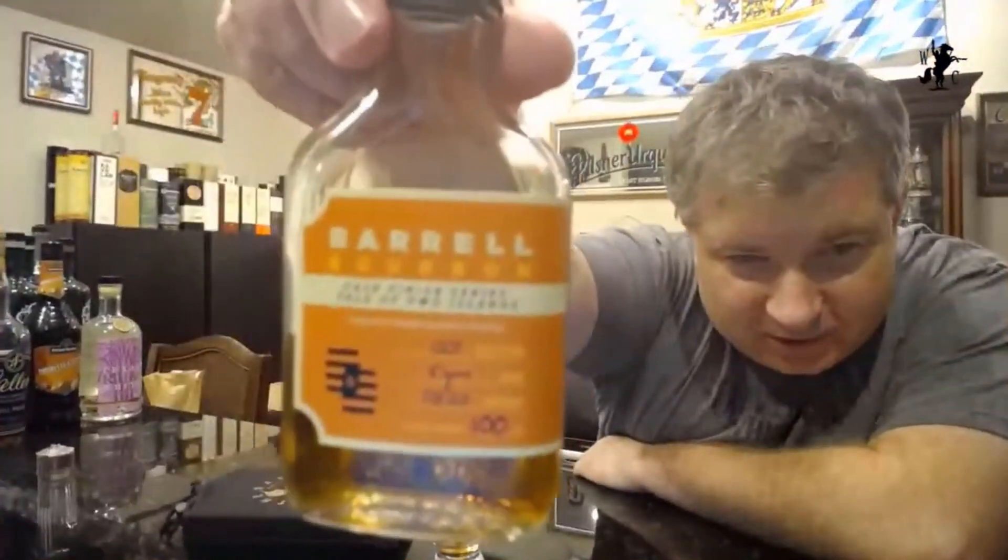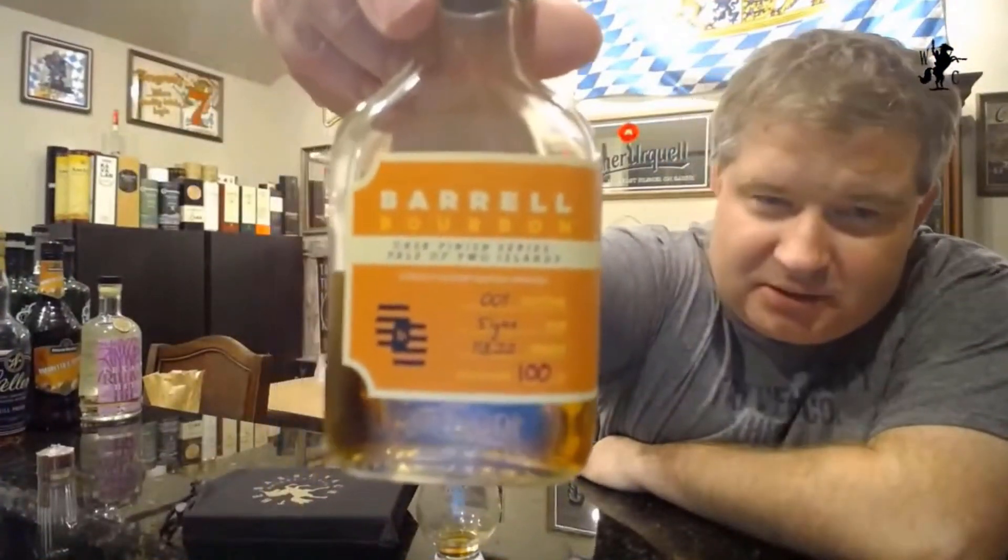Matt, what did Barrel send us this time? Barrel sent us this fun little sample — Barrel Bourbon, the Cashier's Tale of Two Islands. It's 118.2 proof, a five-year-old batch one distilled in Indiana with a 5, 6, 9-year-old, and then in Maryland with a 5 and 16-year-old. Both were finished in a Tale of Two Islands rum cask that was then finished in an Islay cask from 2018. The mash bill is 32% corn, 23% rye, and barley.